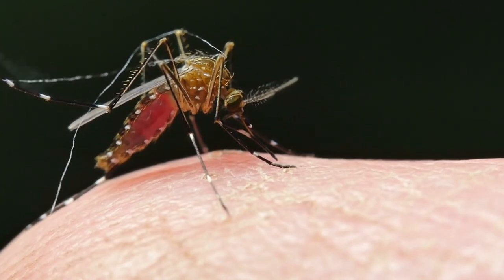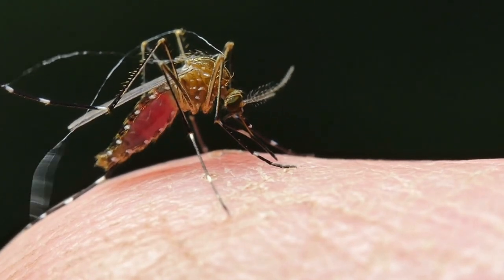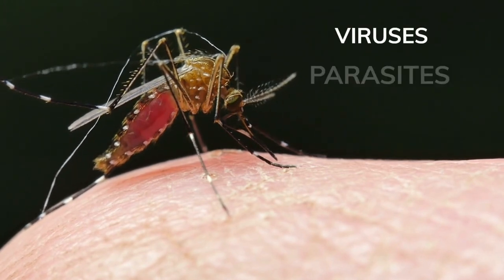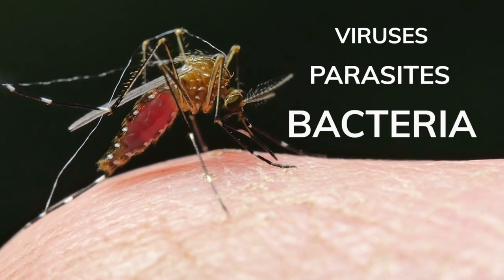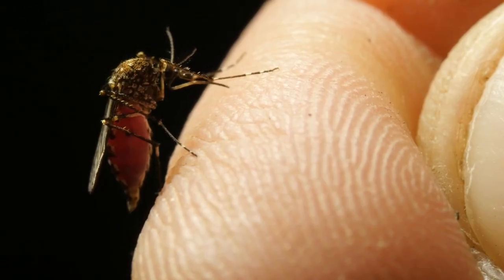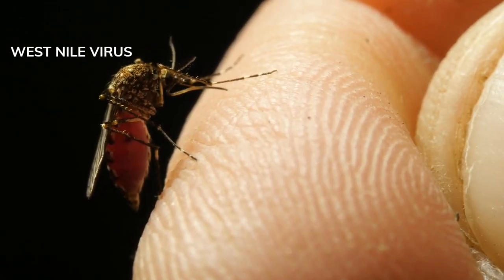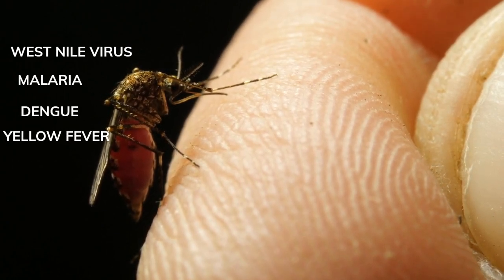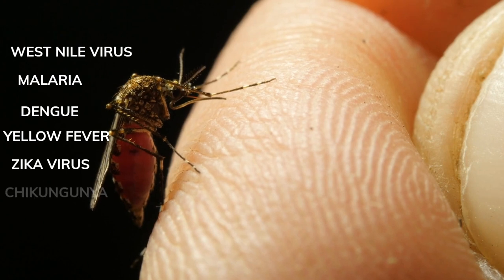What makes mosquitoes so scary is that they don't just bite. They carry a range of viruses, parasites, and bacteria that can be deadly. These blood suckers are known to transmit West Nile virus, malaria, dengue fever, yellow fever, Zika virus, and chikungunya.